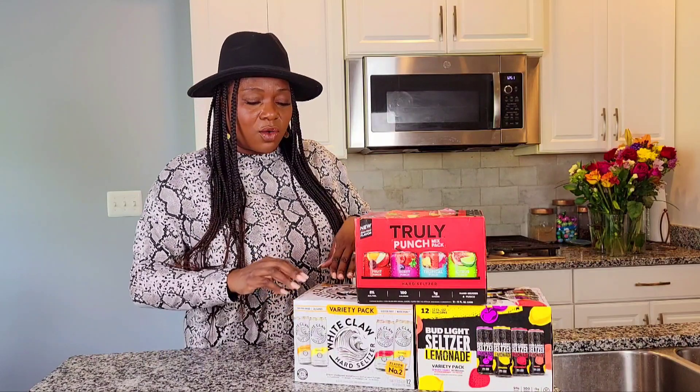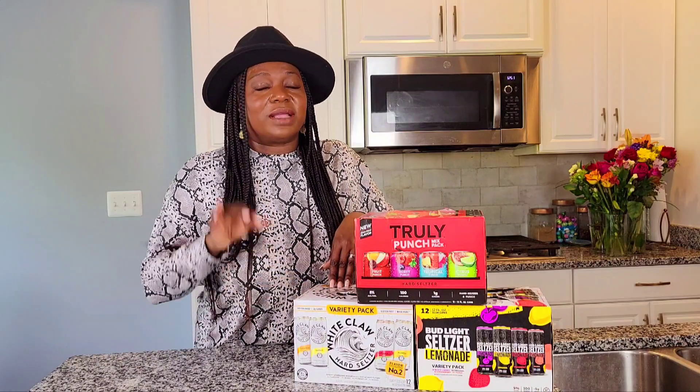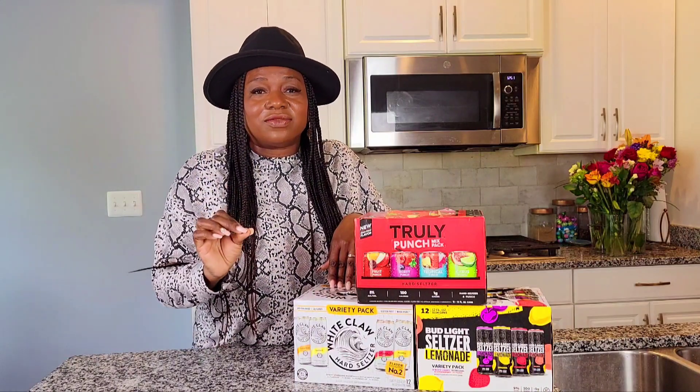White Claw is essentially vodka water — that's all it is. Vodka water with just a splash of flavor, like a hint of mango, a hint of lemon or melon. You're gonna love them if you're looking for something healthy during the summer. Next up we have Bud Light Hard Lemonade Seltzers — I love these.